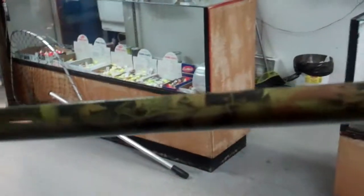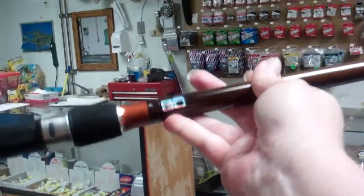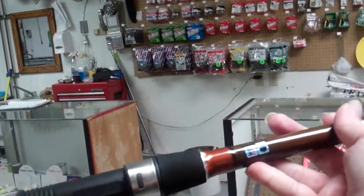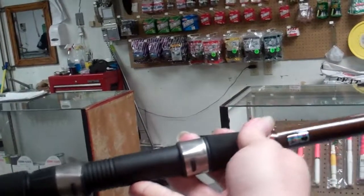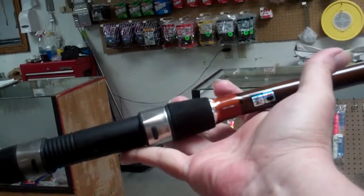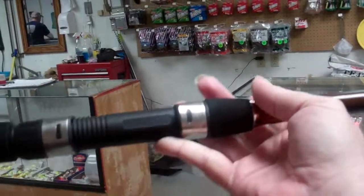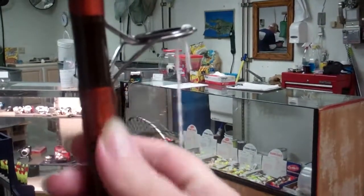I'm gonna show you this one rod here in particular — I'm gonna bring it out into the light and try to zoom in. Check out this camo, guys — is this not awesome? And you see I'm holding this with one hand here. This is a really lightweight rod, a little bit of weight down in the butt, and it runs on through with great action all the way. This is a rod I think a lot of guys want to have.